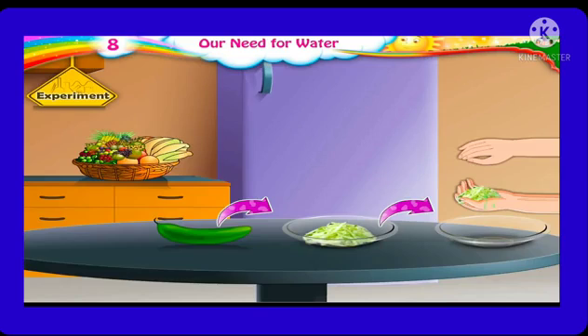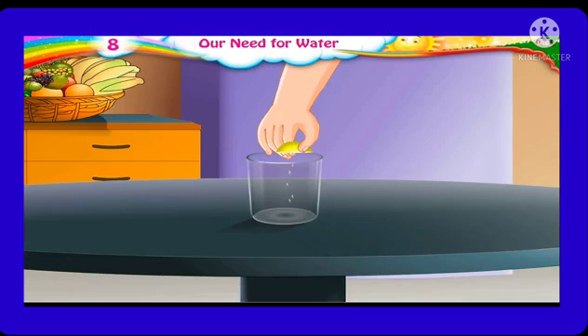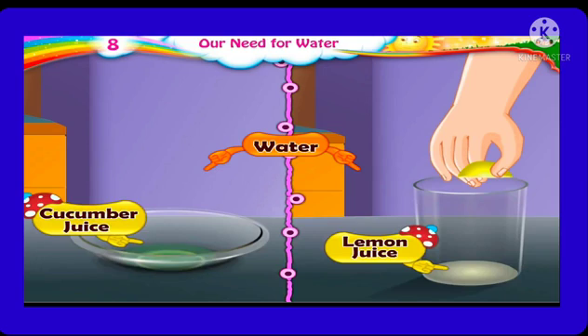Here is a small experiment. Let us take a cucumber and grate it. Now let's squeeze the grated cucumber — juice flows out. Now, let's take a half slice of lemon and squeeze it well. We see that even in the case of lemon, juice flows out. This shows cucumber juice and lemon juice also contain water.